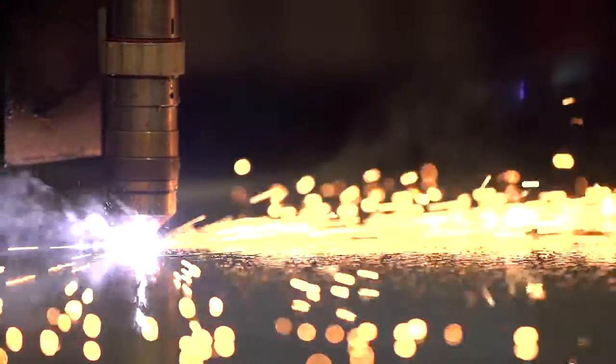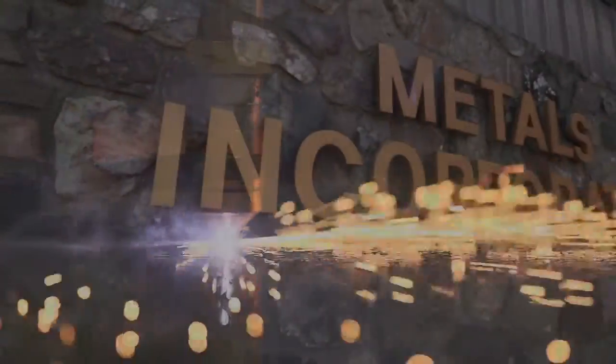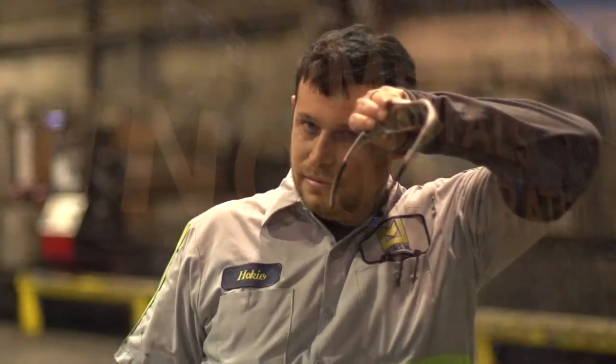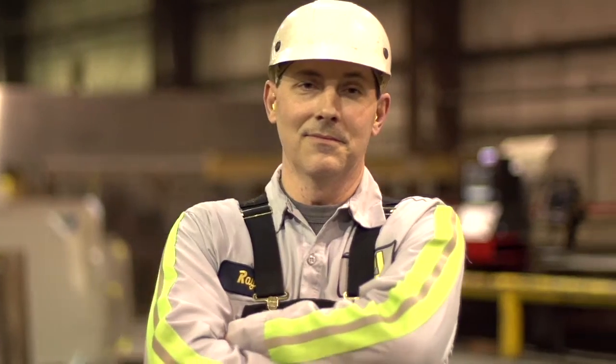We started back in 1974 as a specialty metal service center providing stainless steel, high nickel alloy, and aluminum products. Today, Metals Inc. still uses its state-of-the-art equipment and facilities, extensive inventories, and broad staff expertise to serve a wide range of industries and end-user markets.